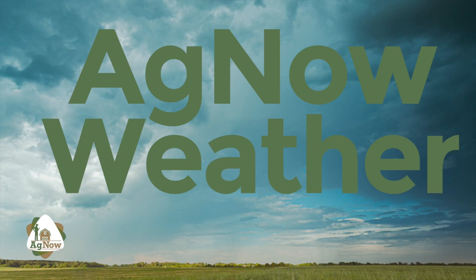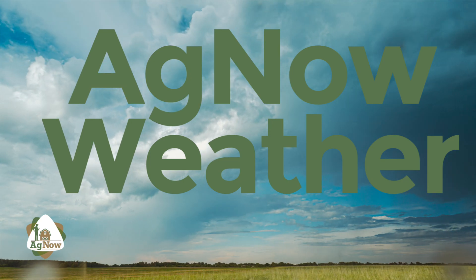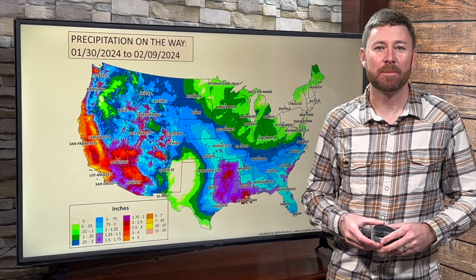We'll kick off our chat about oats in just a few minutes, but first let's take a look at the weather across the country with meteorologist Matt Makins. Ag Now weather time — Matt Makins here, hope you're doing well.